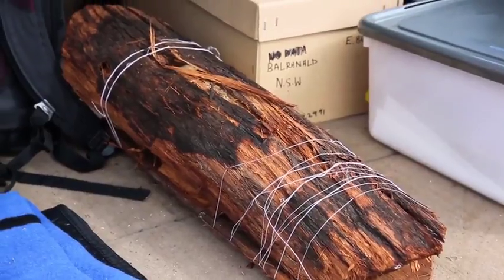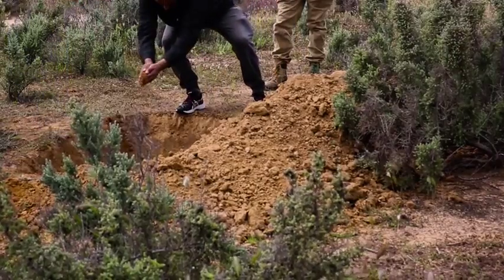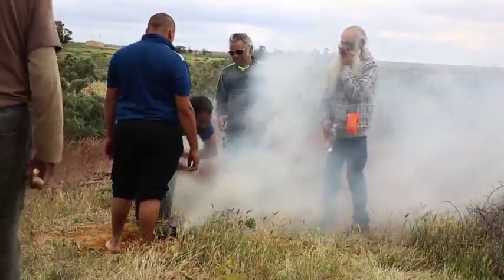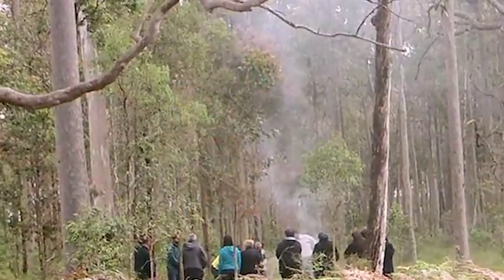It brings up all sorts of interesting questions. A lot of the time we can't actually rebury the remains where they're found, so we have to talk to national parks and wildlife officers, local councils, and increasingly private landowners who are quite happy for Aboriginal community members to approach them and say, 'These remains were found in the 1930s, they've been in a museum for 70 or 80 years — we'd like to rebury them, where's a safe spot?'